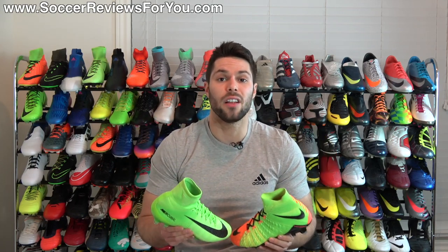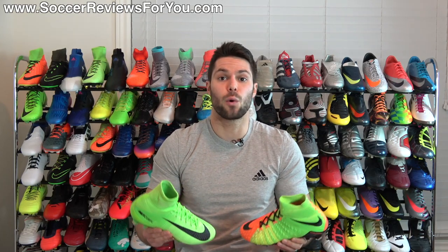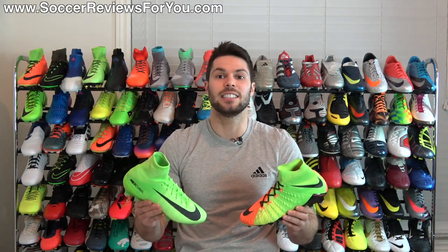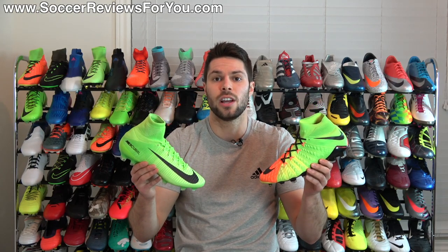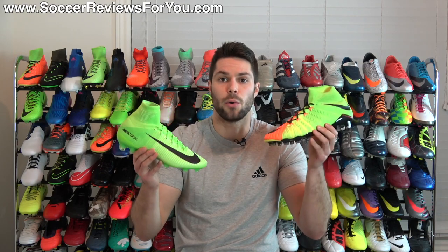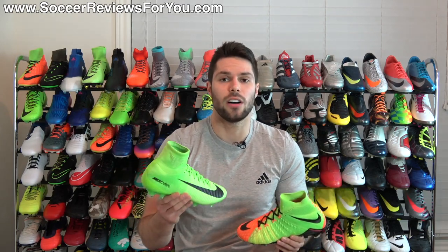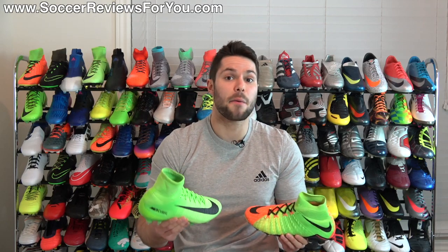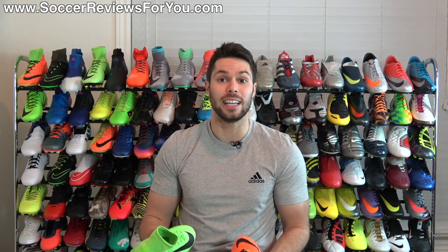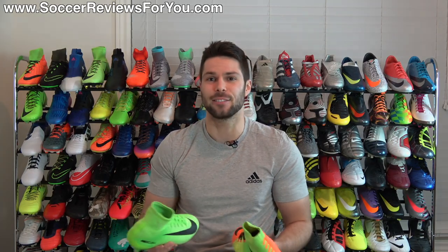Let me know your feedback on this series in general — is this something you'd like to see more of? If it is, be sure to support the video with a like, and let me know down below in the comments which two shoes you'd like to see in the next Pick One video. If you're looking for more info on either of these two models, there will be end screen annotations taking you to other videos on the channel. Leave any questions down below and I'll do my best to answer them. Subscribe if you haven't already for daily videos on all the latest and greatest soccer gear. You can find all my social media information linked down below in the description. Hope you enjoyed today's video, and as always, thanks for watching.